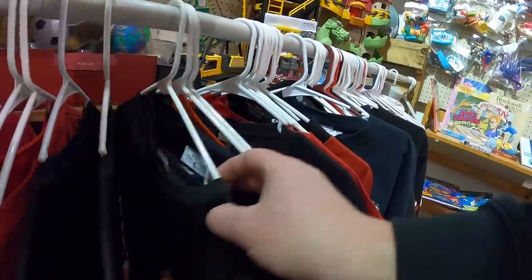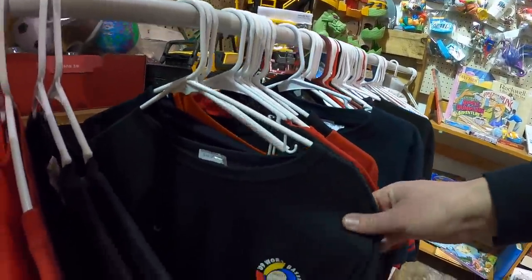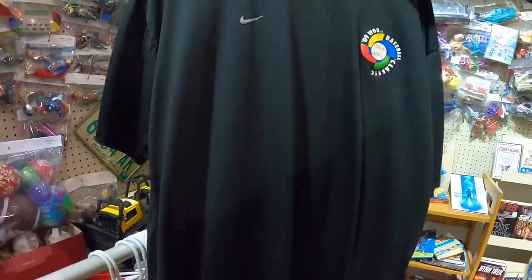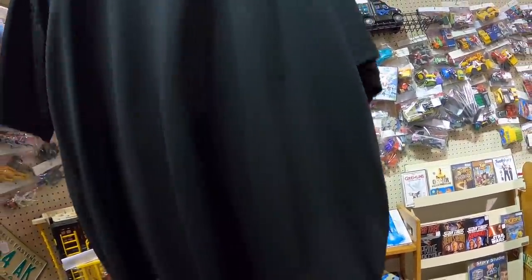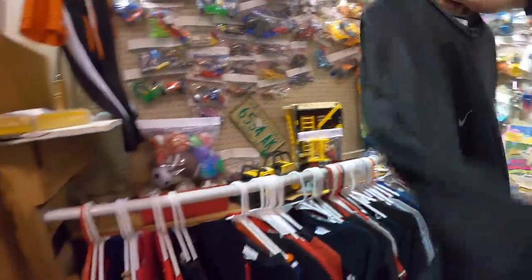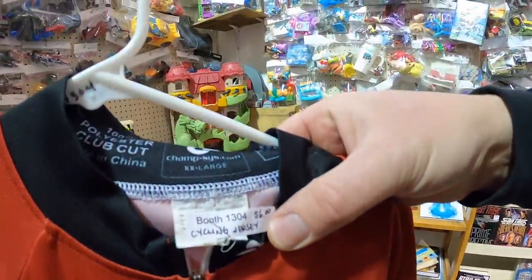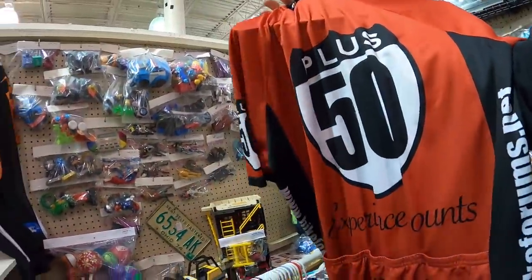I stumble upon a World Baseball Classic shirt. The WBC is really cool — teams from all over the world with 60 to 70 percent of players from the MLB representing their countries. It looks like it might be my size so I throw it in the cart. I also find another cycling jersey — 'Plus 50,' not sure what that is — but it's in good condition so I take a chance.